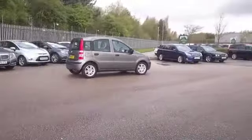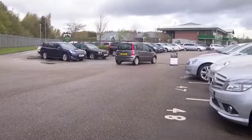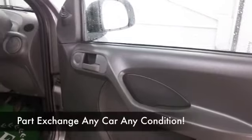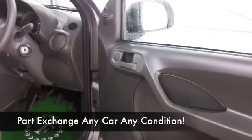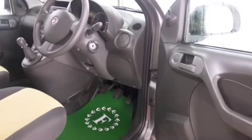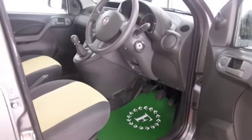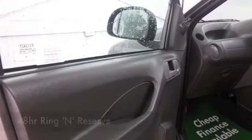Returning about 70 to the gallon if you're taking it easy on a long run — not bad at all. You'll find it's got a low insurance rating too. This has a cloth interior, nice and easy to get in and out of. We've got twin airbags, air conditioning, electric windows, and a nice set of alloys as well.